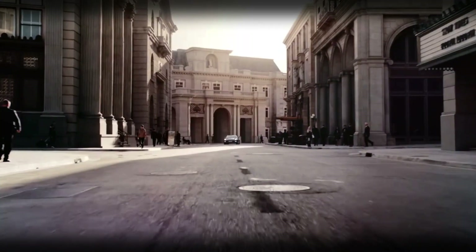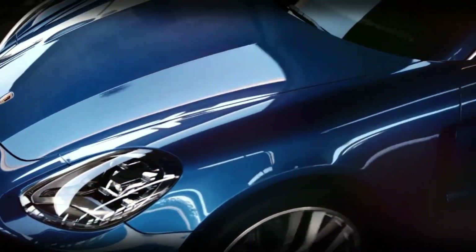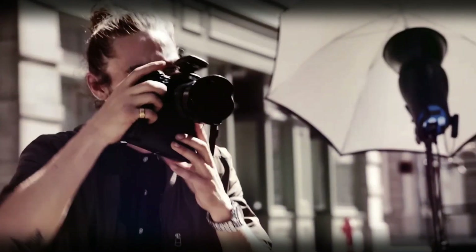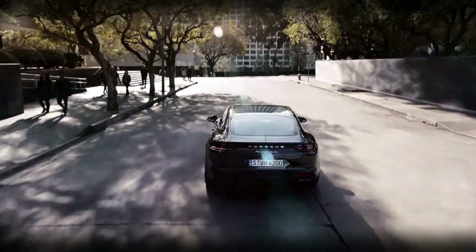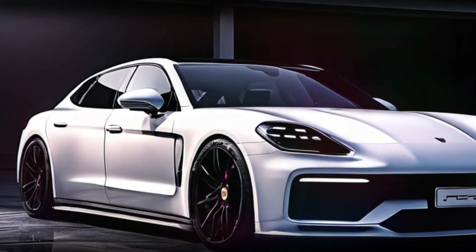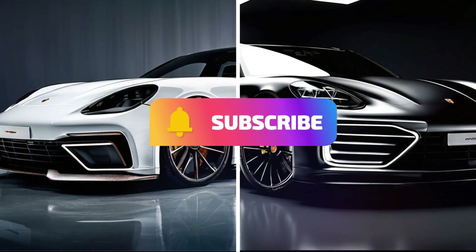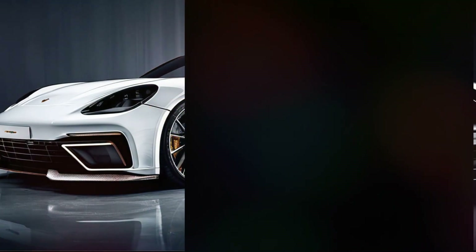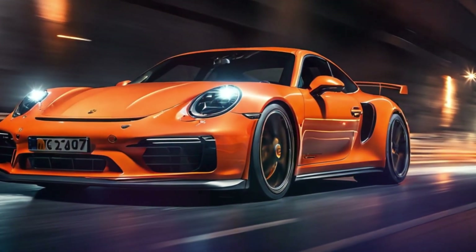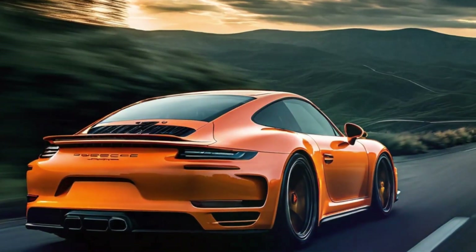And there you have it, folks. The tantalizing glimpse of the 2024 Porsche Panamera has certainly left us eagerly anticipating its official debut. Stay tuned for more updates as we uncover further details about this groundbreaking vehicle. Don't forget to subscribe, like, and share this video to keep the thrill alive in the automotive world. Until next time, keep that passion for cars fueled up and burning bright. Thanks for watching.